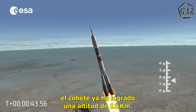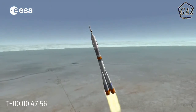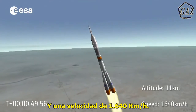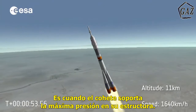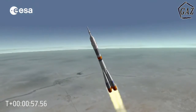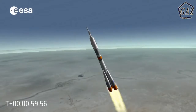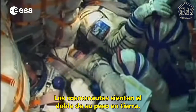45 seconds later, the rocket has already reached an altitude of 11 kilometers and a velocity of 1,640 kilometers per hour. This is the moment the rocket must withstand the maximum pressure on its structure. The cosmonauts feel twice their normal weight on the ground.